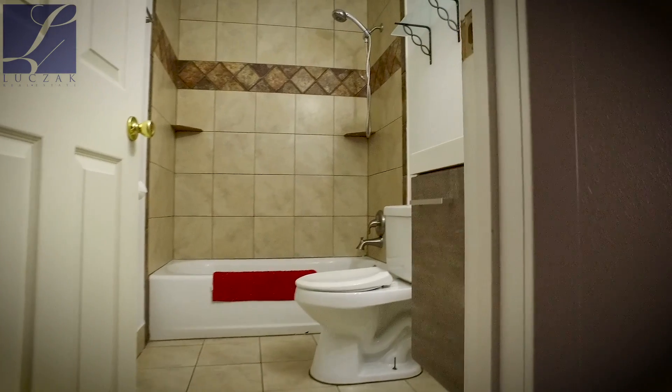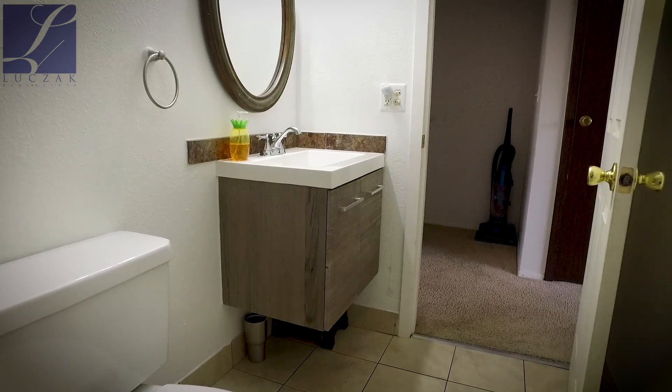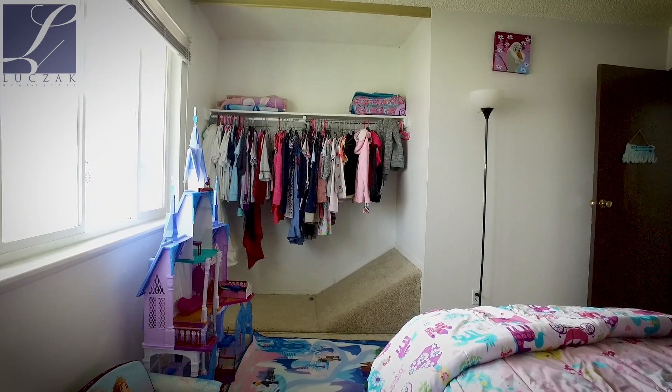Heading upstairs, you'll find two bedrooms and one bathroom. The bathroom has a wonderful new vanity with complementing tile throughout. You'll also find additional storage space upstairs.